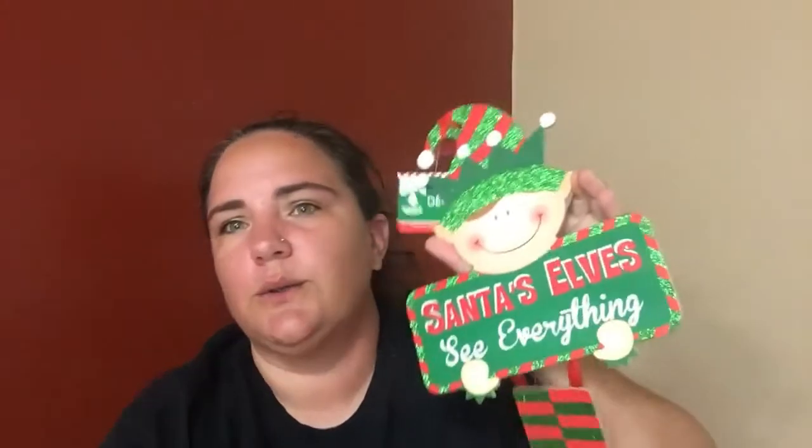Then I bought a Christmas item I was super excited about — it's Santa's Elves. I thought it was super cute, so I might make a wreath with it or just use it as a sign for Christmas. I'm not sure yet.